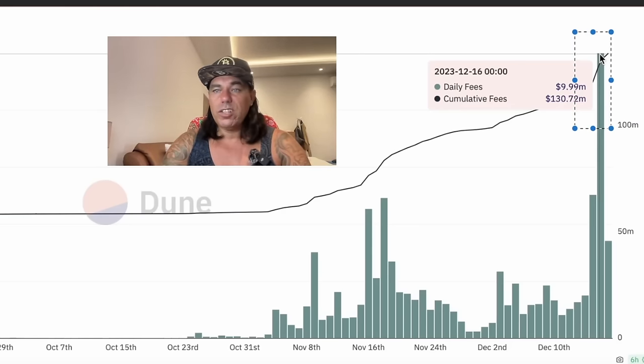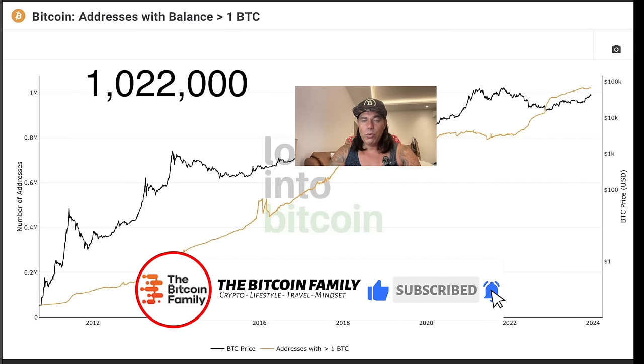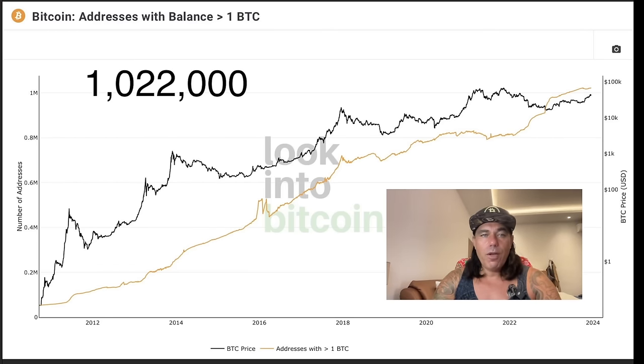We have a new all-time high in the amount of addresses holding more than one Bitcoin. We now have 1,022,000 addresses holding more than one Bitcoin — that's a new all-time high. More people are holding one Bitcoin than ever before. This means more adoption is taking place, and more and more people are starting to understand how to HODL Bitcoin.